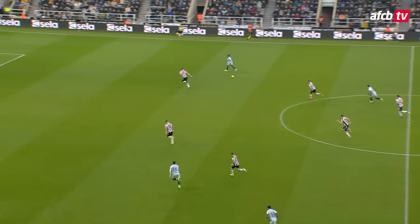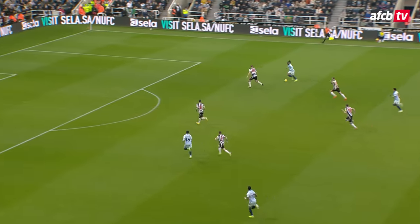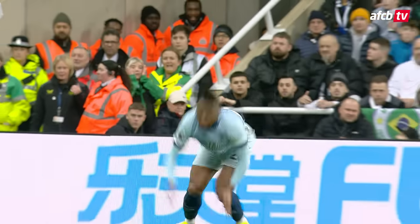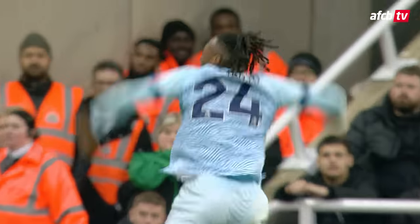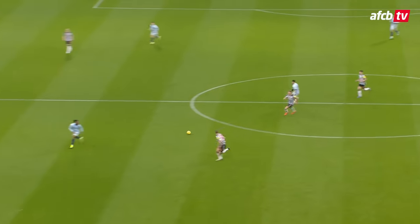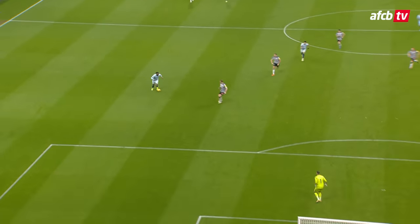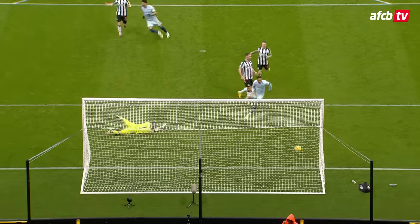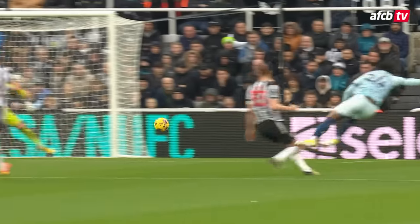Bournemouth have got it. Solanke to the right-hand side and Semenyo — he's got a chance to square up Dan Burn here. Semenyo around the outside, right-footed shot — yes! Anton Semenyo scores! Bottom left-hand corner, direct. Got past Dan Burn, drilled it with his right foot. Dubravka diving to his right couldn't get there, and Bournemouth restore their lead with 22 minutes remaining. Newcastle 1, Bournemouth 2.